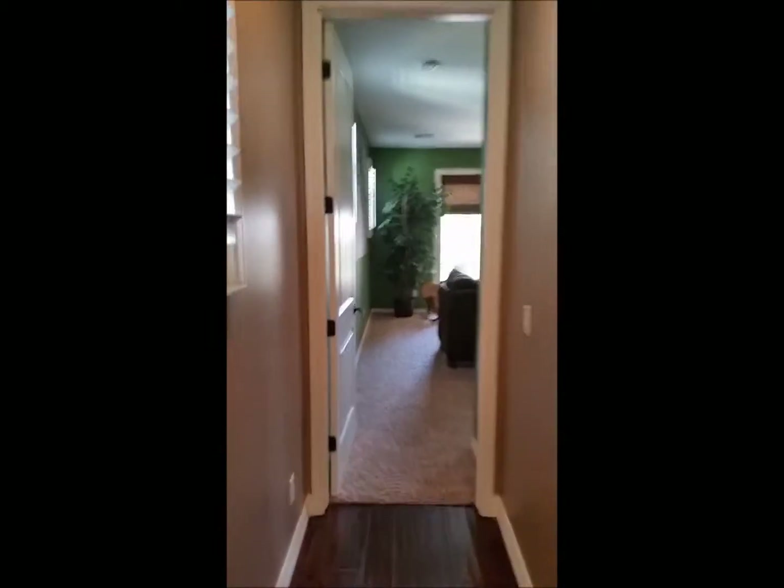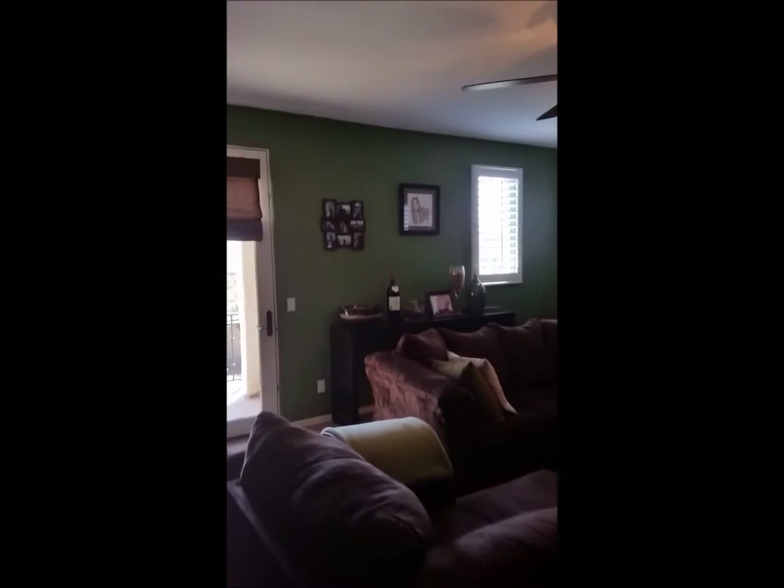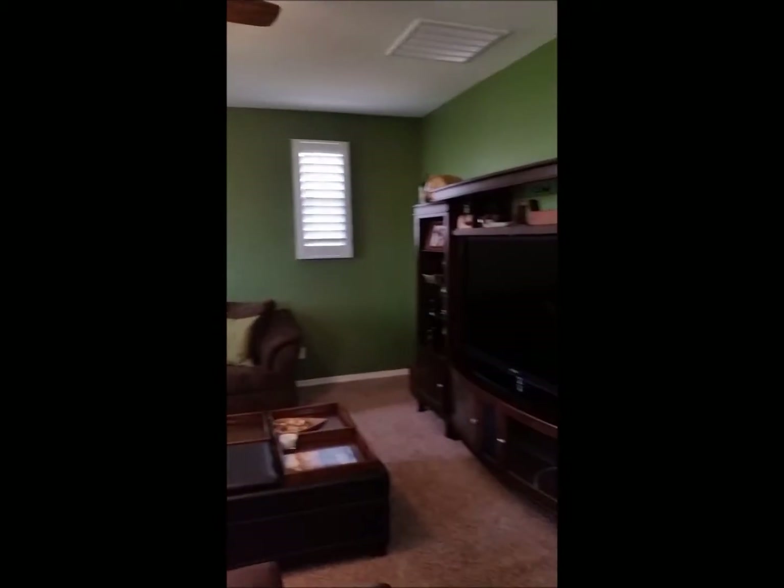Off of the master we have the media room. It too has windows looking out into the courtyard, a deck for the front, and plenty of space.